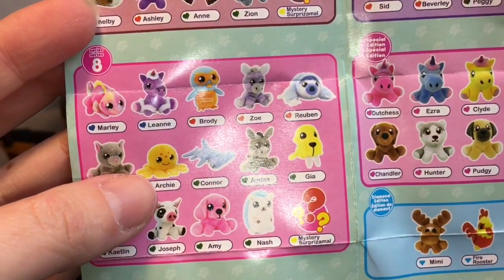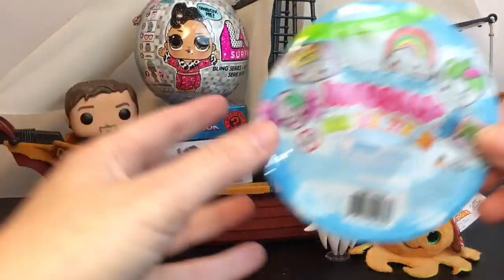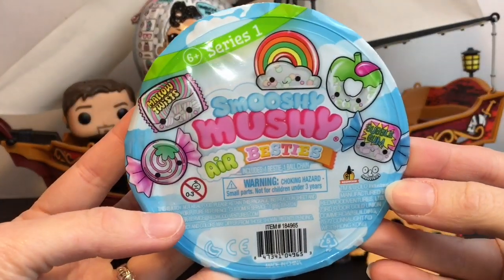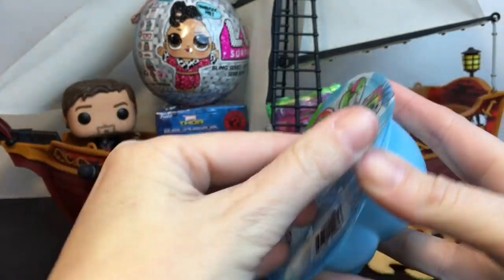This is off to a great start. On the checklist, the green heart is an ultra rare with cute little Archie, so that's really awesome. Next up I have a Smooshy Mushy Air Besties - these are from series one.